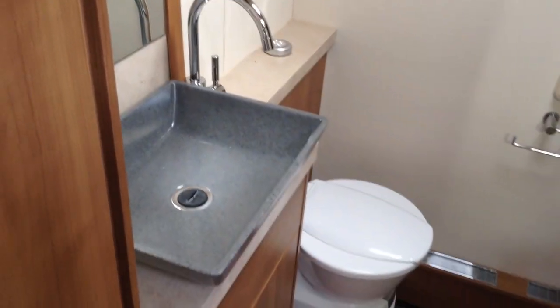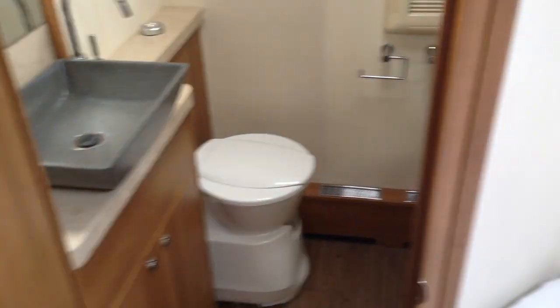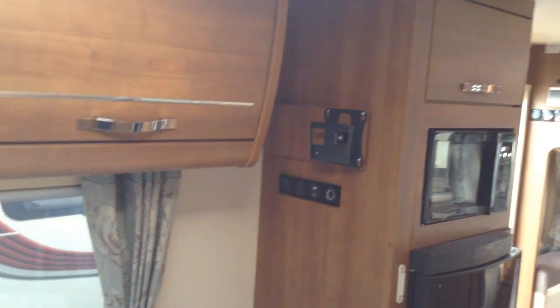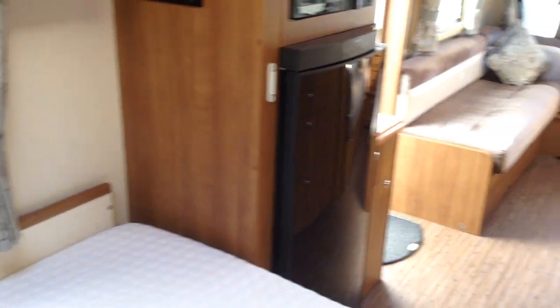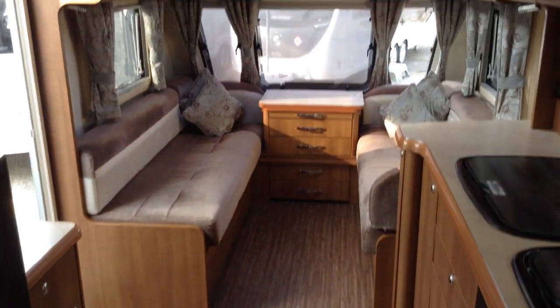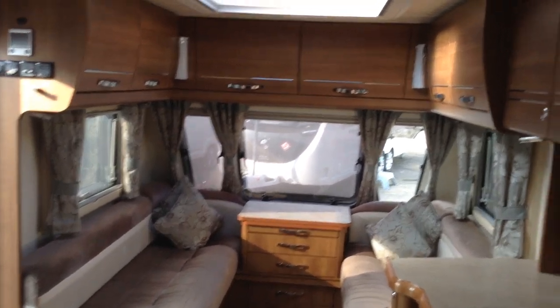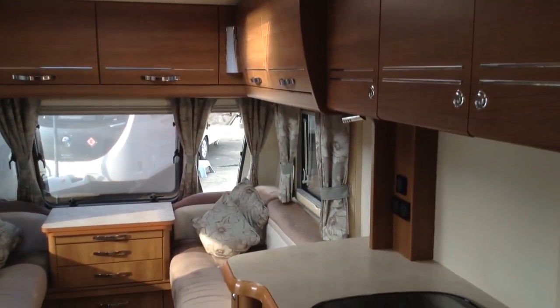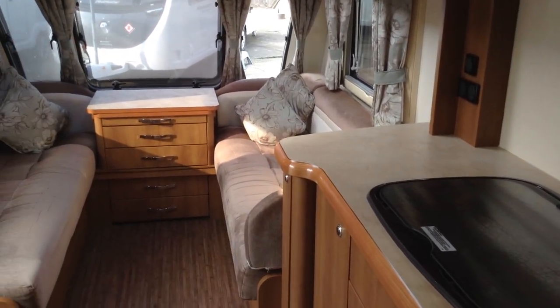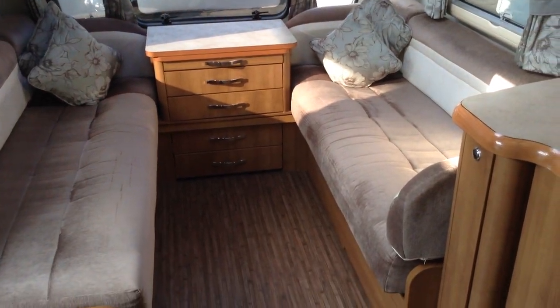I believe, new, these are well into the 30s now — brand spanking new. There you go. It's a 2014 Buccaneer Schooner, available to view at Broad Lane Leisure Ulster Branch, B495QD. It's 01789 763432. We do offer great part-exchange and finance, subject to status. This is a lovely example, and I think whoever purchased it would be very proud to be the new owners. Please come down and see us. If you've got any questions, just give us a call and we'd be more than happy to answer those for you. Thank you.